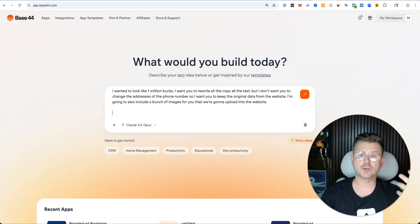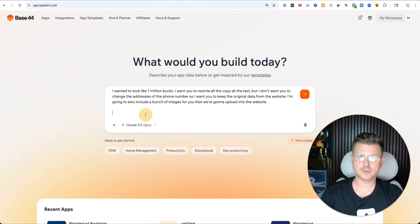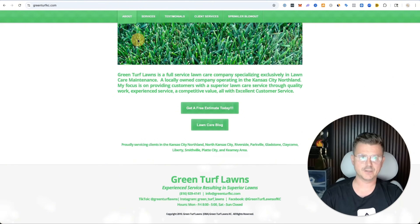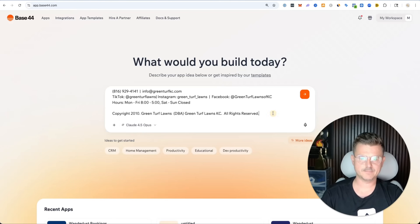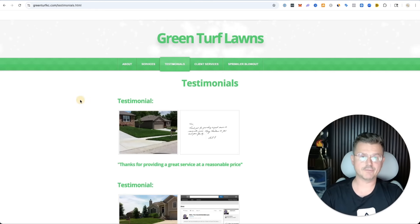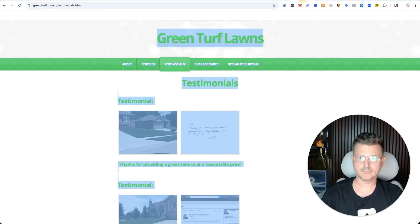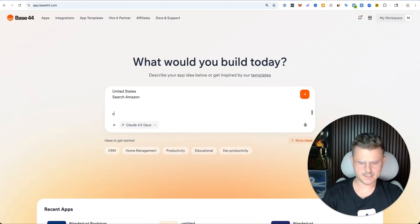Next, we're just going to copy all the information from the site and paste it into Base44. So this is the home page — paste that in. Then we go into the second page which is services, copy all the services, go back in, paste that in. I'm doing this quickly for the demo, but you guys definitely want to take your time and set up your PRD. So here we have services, testimonials, client services.